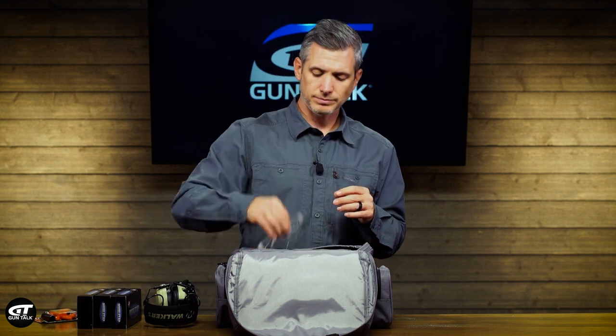You'll also want some sort of eye protection. People will say they can just wear sunglasses, but that may not be the best option. Something like this is actually ballistically rated for impacts — if there was some sort of bullet frag or whatever it may be. They also wrap around a bit, which your sunglasses may not have depending on the style. So make sure you have good eye protection.